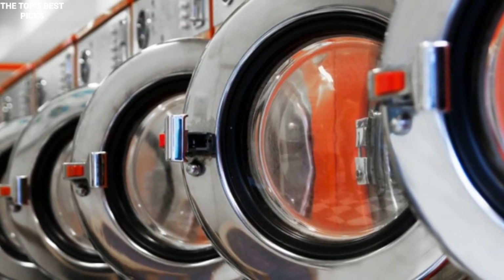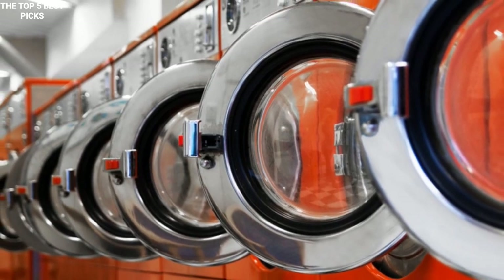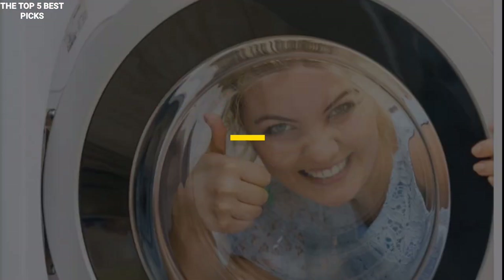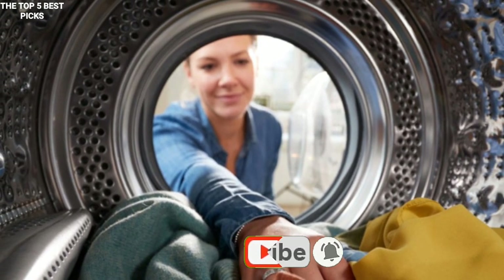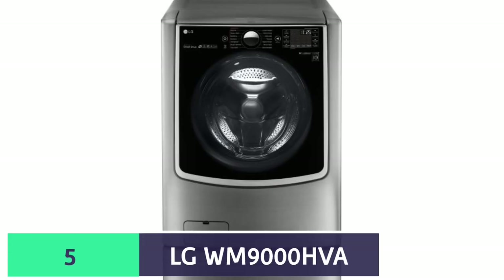Hey everyone, welcome to our channel where you can only get effective and current online updates. Today we will be discussing with you the top 5 best washing machines in 2021. Don't forget to like, follow and subscribe to this channel and kindly hit the bell button so that you can be notified when we release a new video. Thanks. Number 5 is,